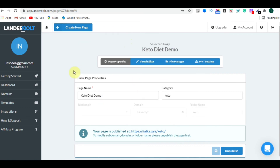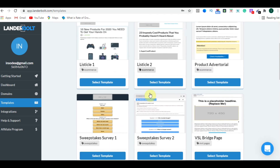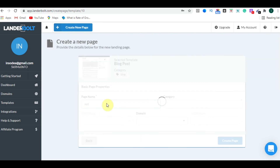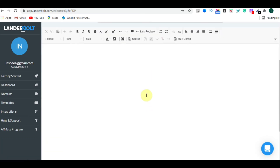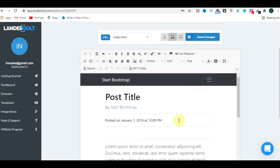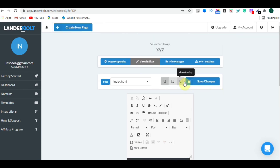Now let's move to the next method: creating landing pages from a template. Click Create New Page, then From Template. You will see a gallery of templates — select one, for example a Blog Post template, click Select Template, name it, click Create Page, then open the Visual Editor. You can edit anything you need, and the pages are both tablet and mobile optimized.